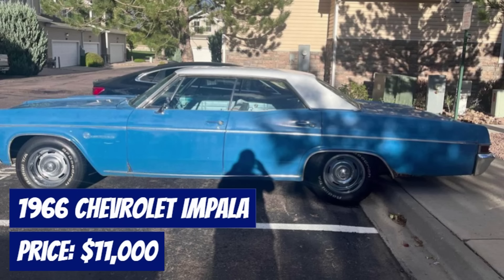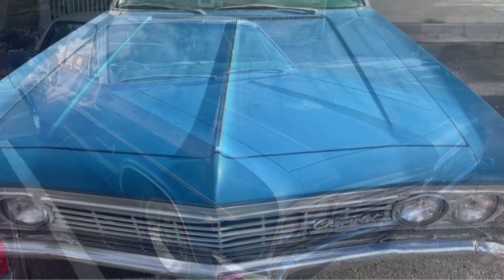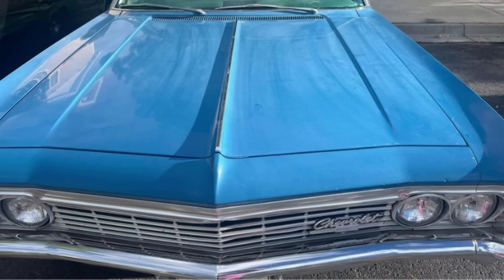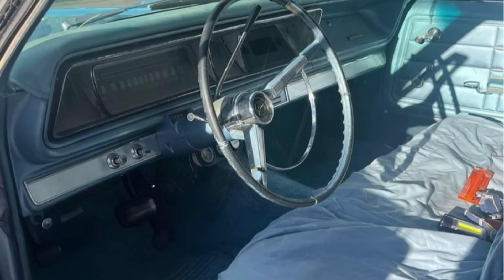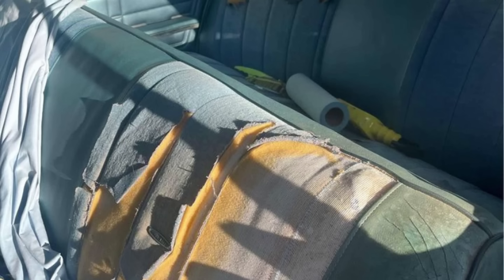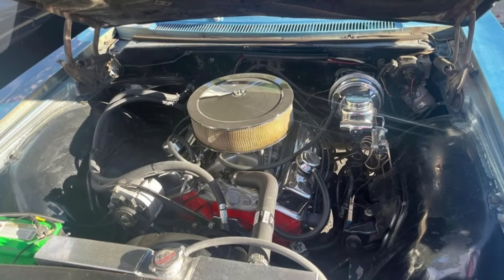Number 9: 1966 Chevrolet Impala sedan, available for $11,000, with a remarkably low mileage of just 1,234 miles. Finished in a striking blue exterior, this classic car combines vintage elegance with modern reliability. The Impala runs well, making it an ideal choice for those seeking a dependable classic vehicle. The seller invites serious inquiries only, ensuring a straightforward buying experience. Located in Fountain, Colorado, this Impala is a great opportunity for classic car enthusiasts. Don't miss out on adding this iconic vehicle to your collection.